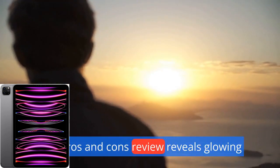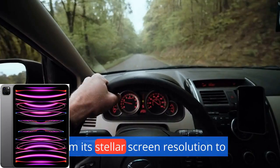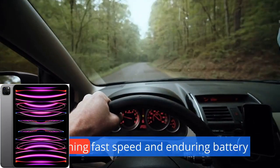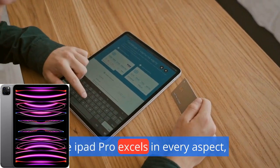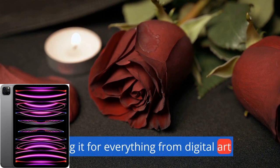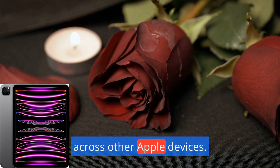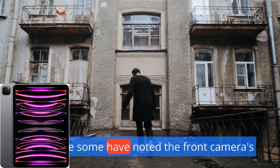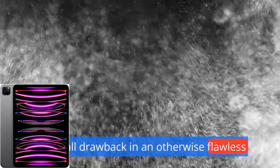Our pros and cons review reveals glowing feedback from users worldwide. From its stellar screen resolution to its lightning-fast speed and enduring battery life, the iPad Pro excels in every aspect. Users love its versatility, using it for everything from digital art to video conferencing with seamless integration across other Apple devices. And while some have noted the front camera's placement as a minor inconvenience, it's a small drawback in an otherwise flawless device.